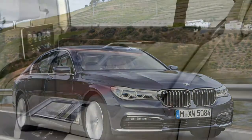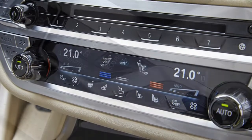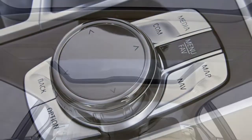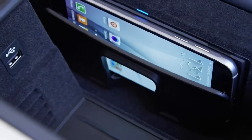Parking this gargantuan car can also be done while you're stood outside, thanks to the display key featuring its own 2.4-inch screen. Stand within 4 meters and operate the controls, and the 7 Series will drive forward or reverse slowly into the selected space.